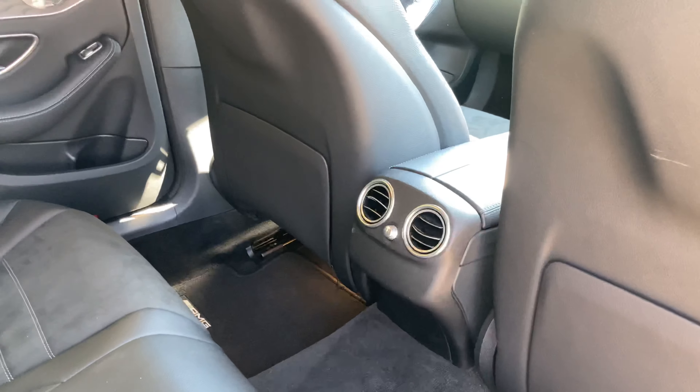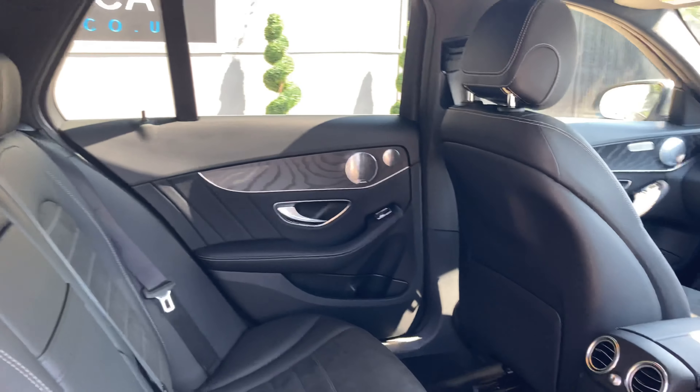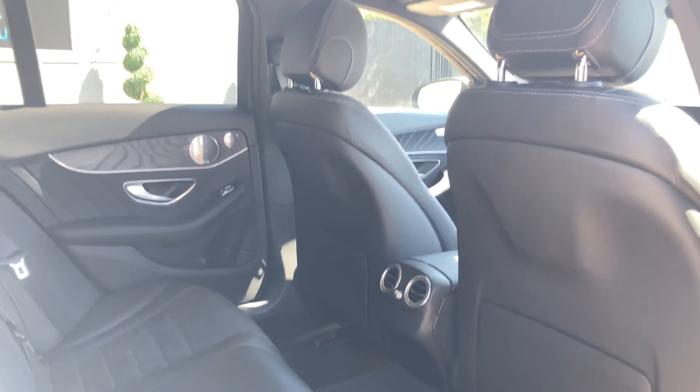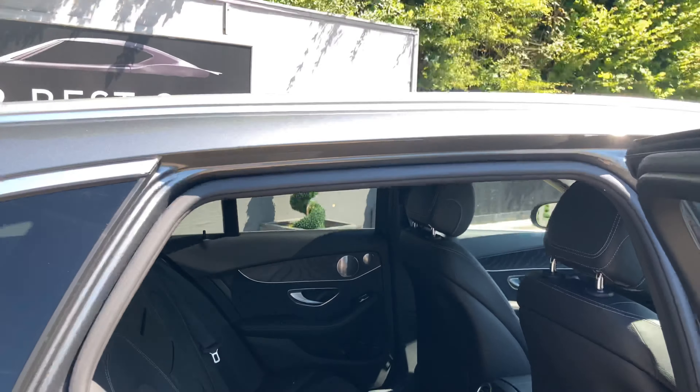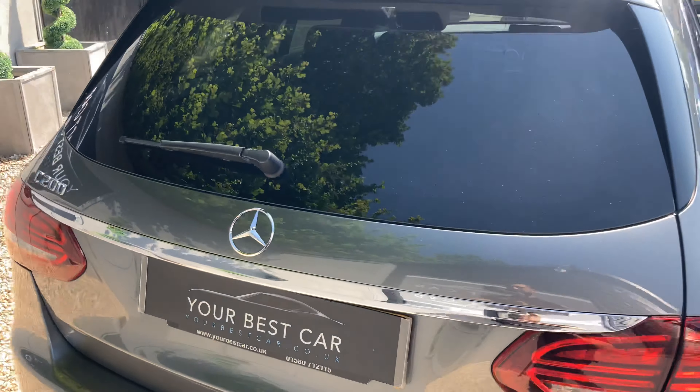Back here we have the same combination for seats, so you've got leather and Alcantara on the backrest. You've got air vents for the back passengers. And back here, you do actually have a separate sunroof. The back one doesn't open, but it's still a nice touch that the rear passengers get that sunroof.